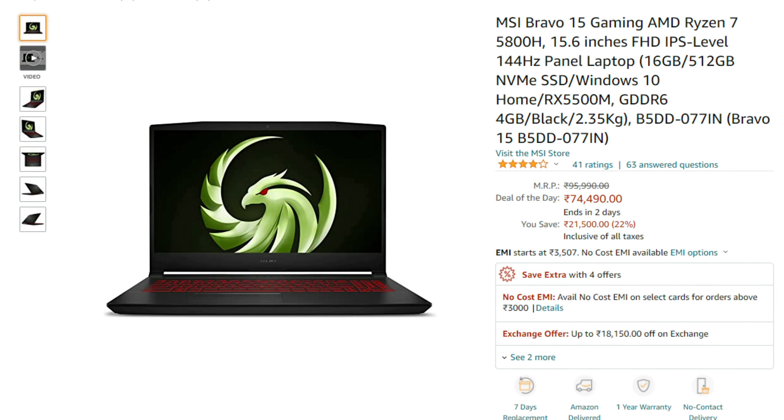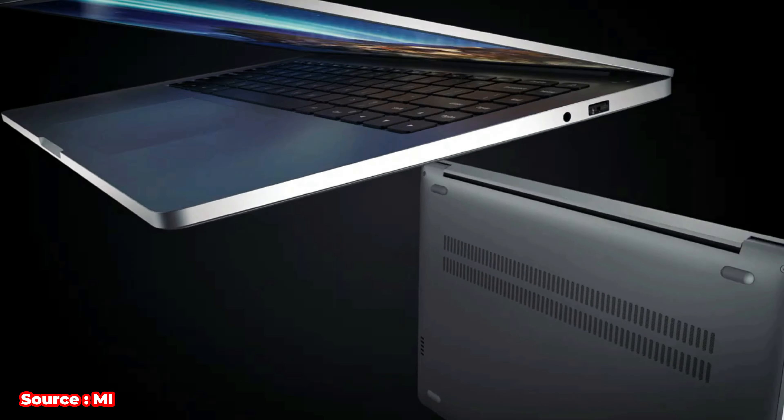You can also consider the MSI Bravo — both are solid options and you won't lose out on performance with either. If you don't need a gaming laptop and prefer something lightweight, then consider the MI Notebook Ultra.